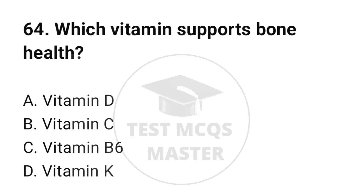Question number 64. Which vitamin supports bone health? The correct option is A: Vitamin D.